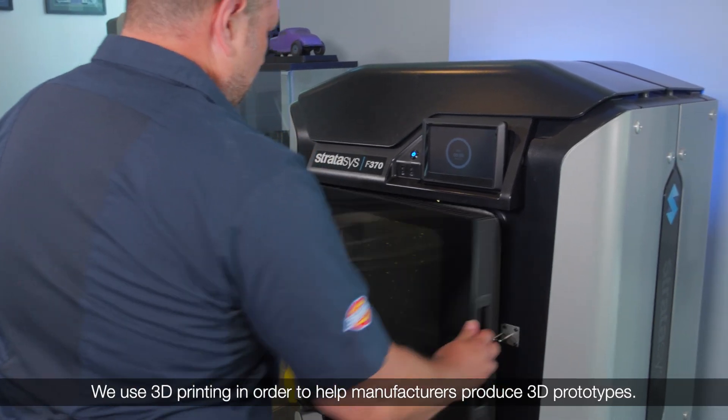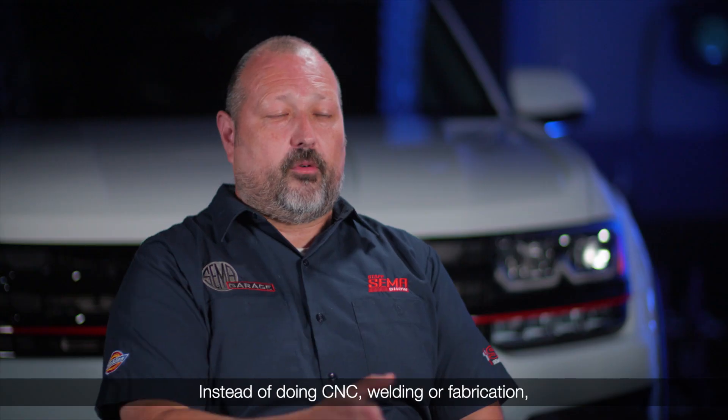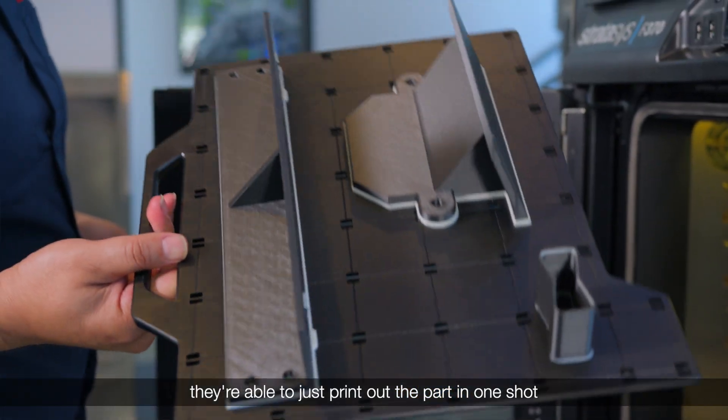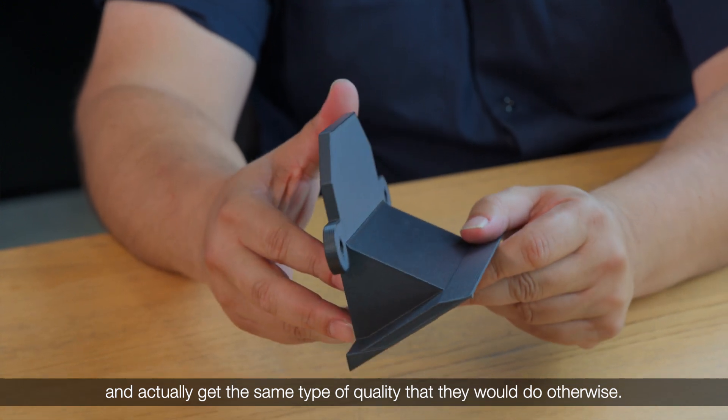We use 3D printing in order to help manufacturers produce 3D prototypes. Instead of doing CNC, welding, or fabrication, they're able to just print out the part in one shot and actually get the same type of quality that they would do otherwise.